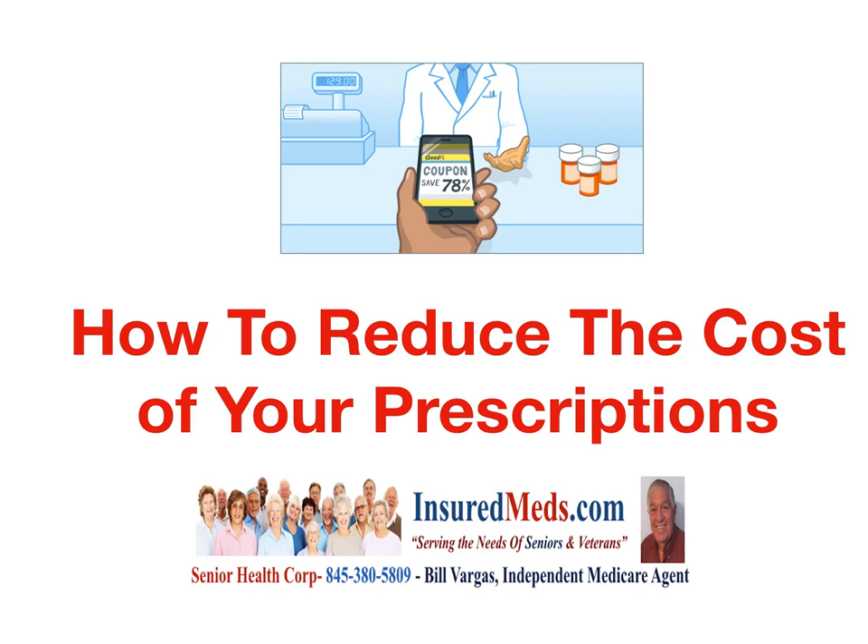How to reduce the cost of your prescriptions. The cost of prescription drugs nowadays is astronomical, even with insurance. It's very difficult for us seniors.